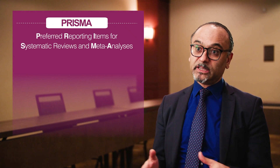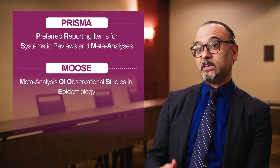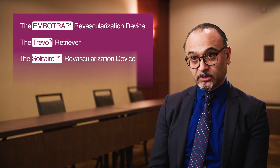The MASTRO-1 study is a meta-analysis. It's MASTRO-1 because it's a living meta-analysis, meaning that as more evidence becomes available it will be included. It follows PRISMA compliance and the MOUSE compliance analysis for observational studies and meta-analysis to ensure there is no bias. In this meta-analysis, we focused on the Imbotrap, Trivo, and Solitaire stent retrievers.